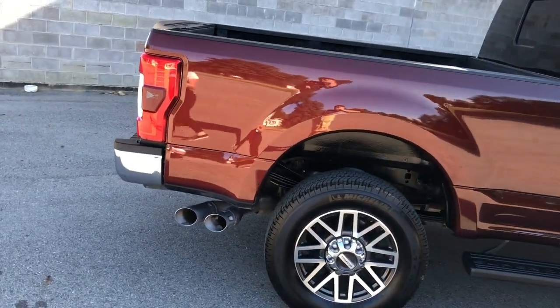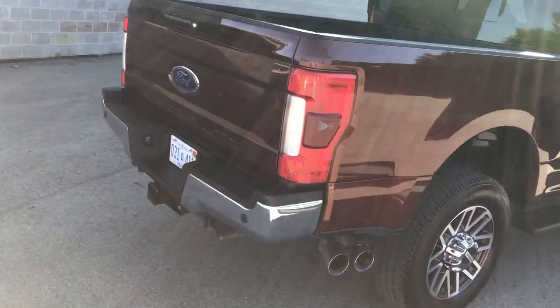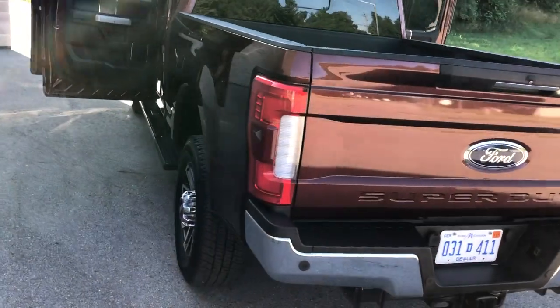This one has it all. Runs and rides like new. The exterior is a 9.5 out of 10, interior is a 9 out of 10, and mechanically it is a 10 out of 10.